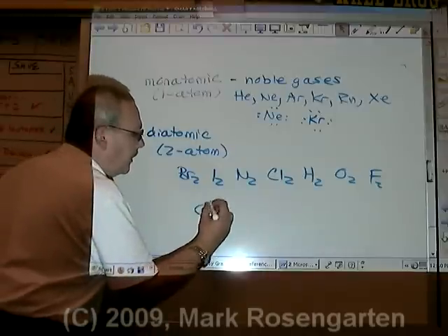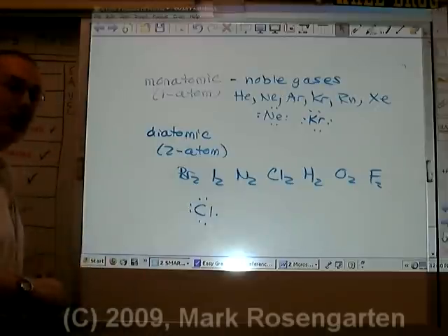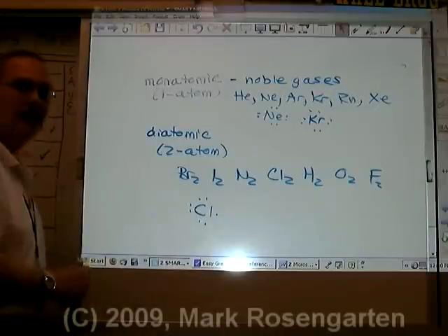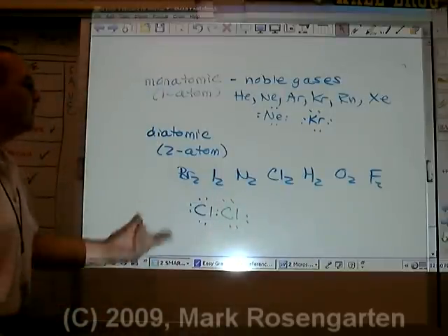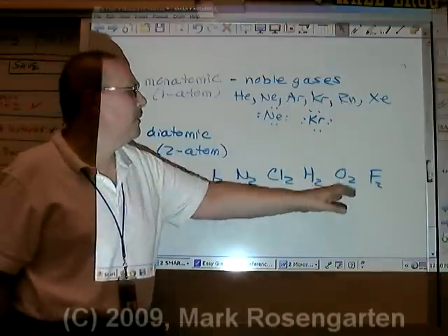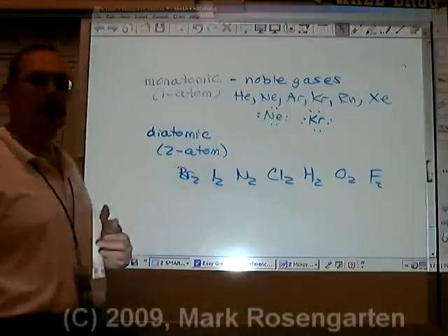Take a look at chlorine. Chlorine has seven valence electrons — it desperately wants another. Is it going to be more stable just hanging out like this, or finding another chlorine to share valence electrons with? It's more stable as a pair. So these atoms, if they exist independent from other elements, will always be diatomic.